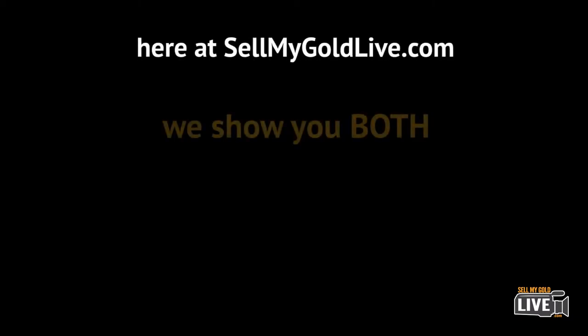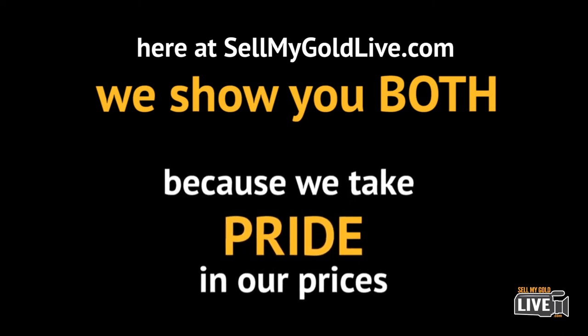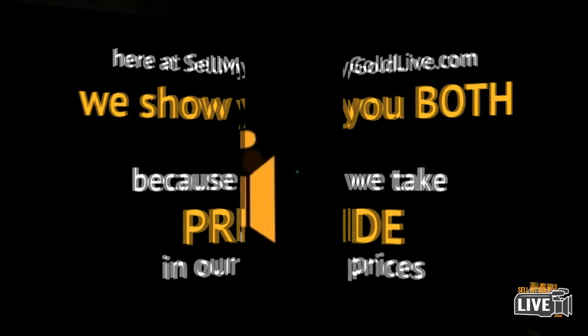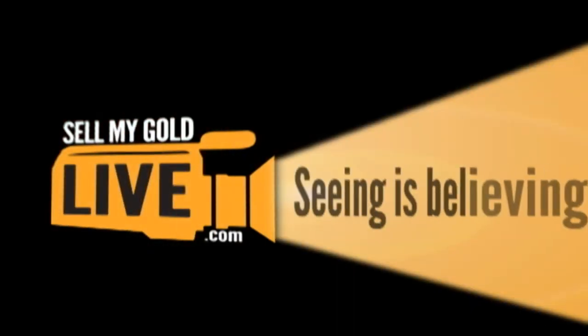But here at SellMyGoldLive.com we show you both grams and penny weights, because we take pride in our prices. SellMyGoldLive.com — where seeing is believing.